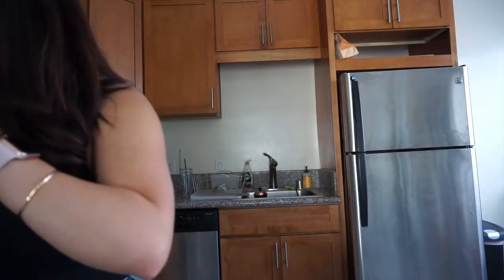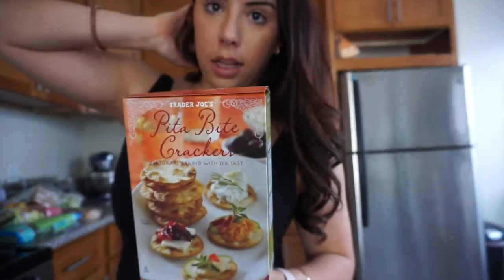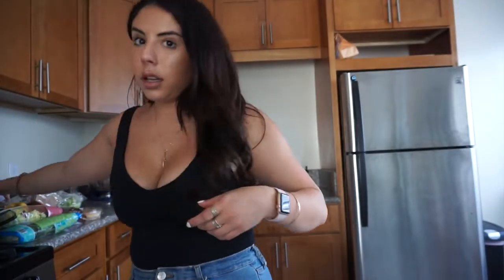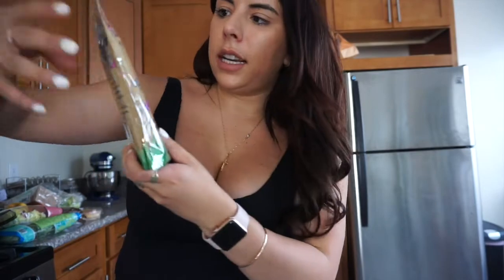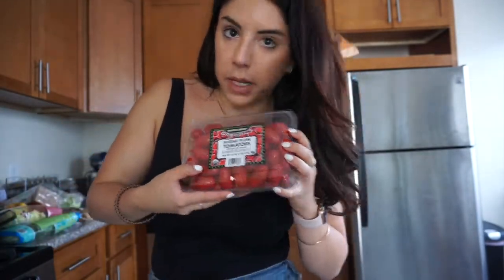Now on to some fun stuff. I got some pita bite crackers — I thought these would be good to put on the salad, like break them up and put them on the shawarma salad. Also they're just good with cheese. For Khaleesi, I got some chicken recipe jerky sticks — she really likes those. Some organic sugar plum tomatoes, again for my salads. I'm gonna be eating salad all week.